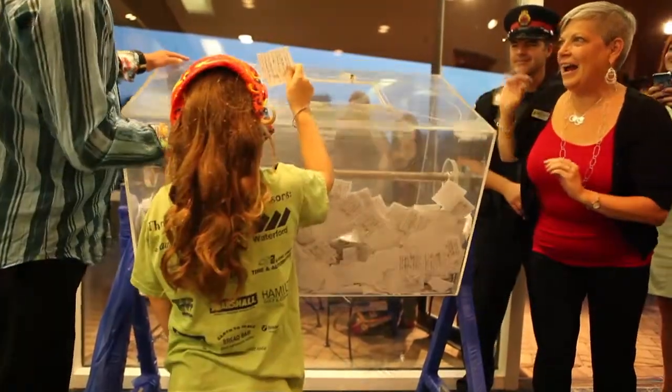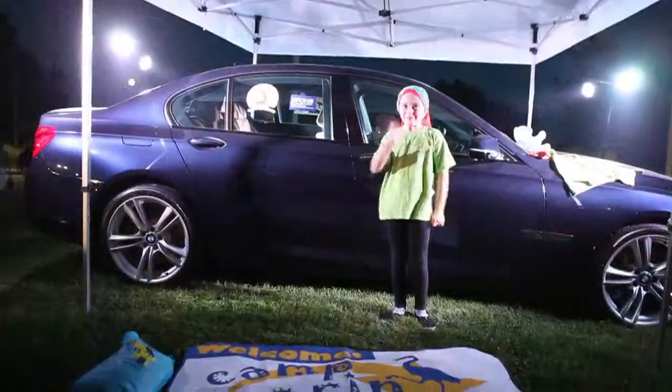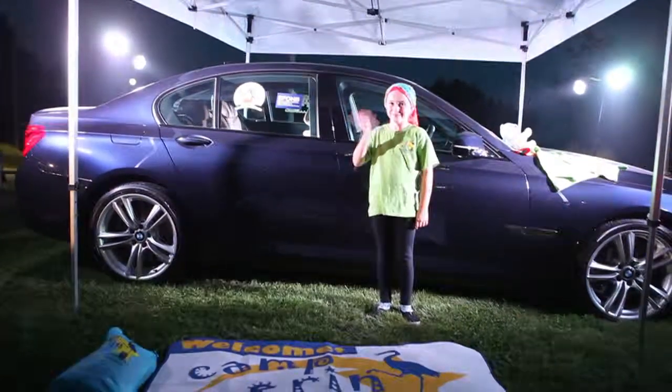We head up to Hamilton and meet the winner of a brand new BMW 750. A great story and a charity we have been very proud to support.